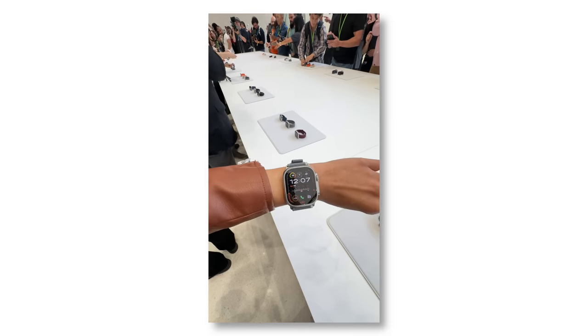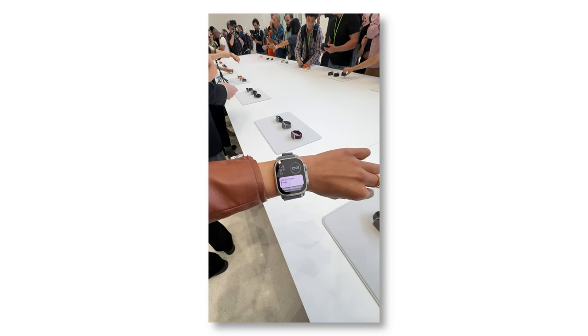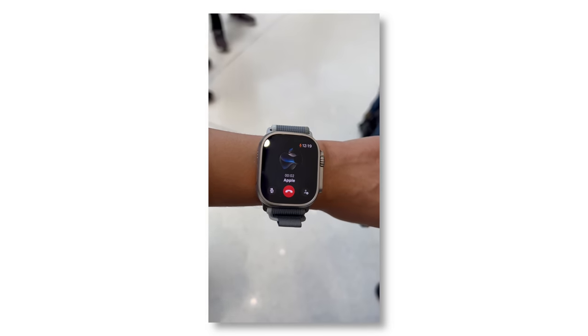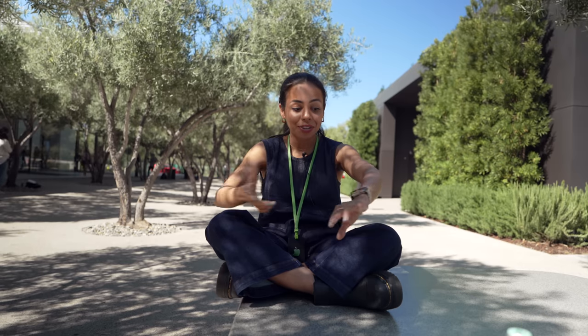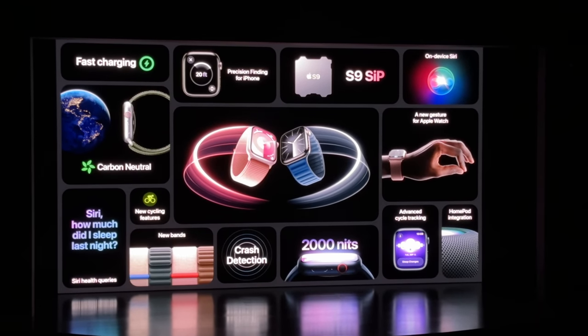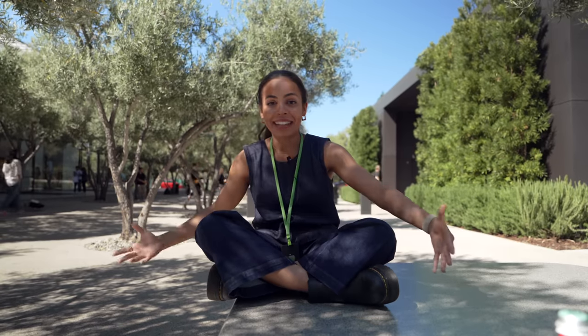Probably the coolest feature all around is a new double tap feature where you use your index finger and thumb as a gesture to use your watch. Waking up the display and double tapping will bring up your smart stack, and you can scroll through just by double tapping your fingers, or answer and hang up a call with the same feature. For me personally, I'm really excited to use it while walking my dogs — my hands are always tied and now I can just double tap without actually touching my watch. The Apple Watch Series 9 is also Apple's first fully carbon neutral product, leaving a 0% carbon footprint, and I'm really excited to see other devices follow its footsteps.